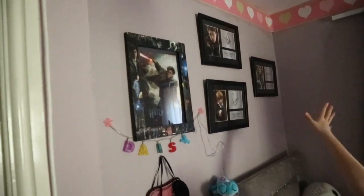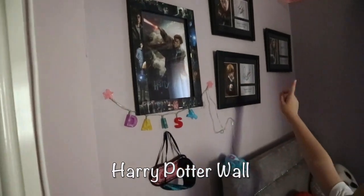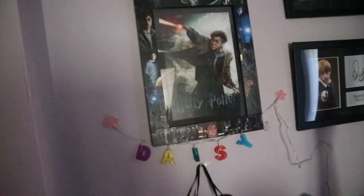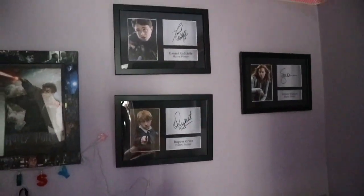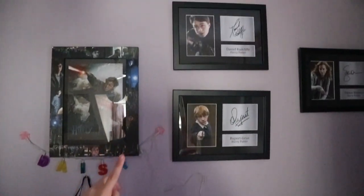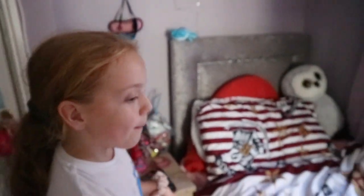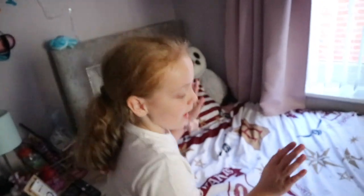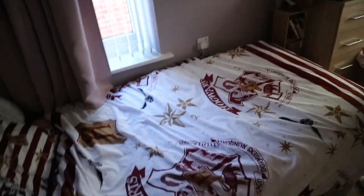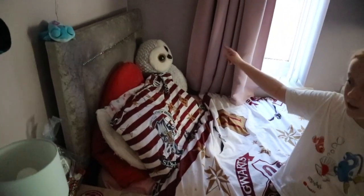Here's my Harry Potter wall — I like to call it that. I've got this poster we put up today and I love it. I've got signatures from Daniel Radcliffe, Emma Watson, and Rupert Grint, who played Ron. Daniel played Harry Potter and Emma Watson played Hermione Granger. And if that wasn't enough Harry Potter, my bedding is Harry Potter too — from Amazon. We also have a big Pegasus on my bed.